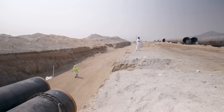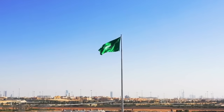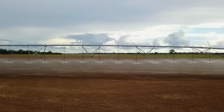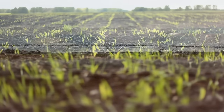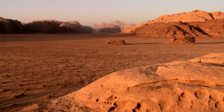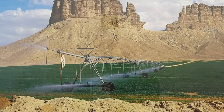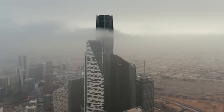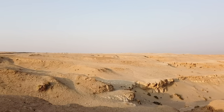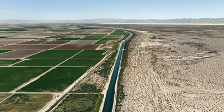The project, unparalleled in scale, comes with a staggering budget that underscores the kingdom's commitment to overcoming its water scarcity challenges. By converting seawater into freshwater, the artificial river is poised to revolutionize agriculture and sustainability in one of the driest regions on the planet. With plans to irrigate vast expanses of desert, Saudi Arabia aims to secure its water and food needs and set a global benchmark in environmental innovation. Could this ambitious project turn the desert kingdom into an oasis of greenery and sustainability?